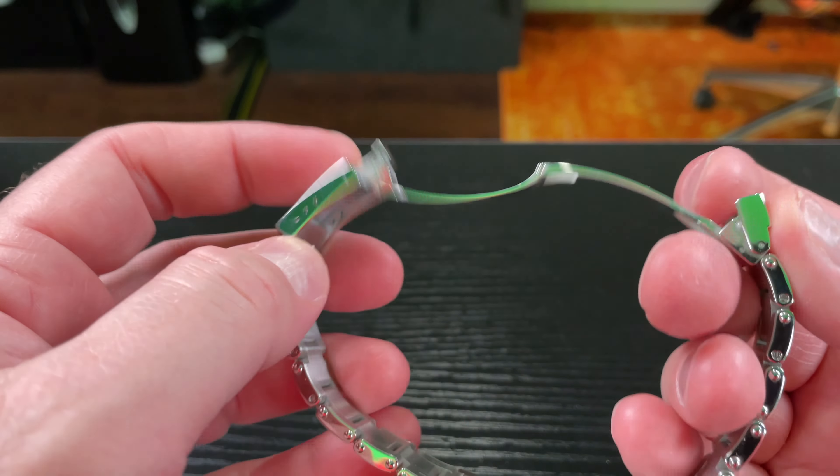39 millimeters is not too small. Tudor doesn't really have a middle ground — they've got the original Black Bay which is 41 millimeters, and in my opinion the original Black Bay is too tall off the wrist. The Black Bay 58 case proportions are nailed — it fits on the wrist very nicely, not too small, not too large, just perfect case height. I'd also say the Tudor Black Bay Chrono, even though it's 41 millimeters, feels well proportioned, unlike the original Black Bay in my opinion.